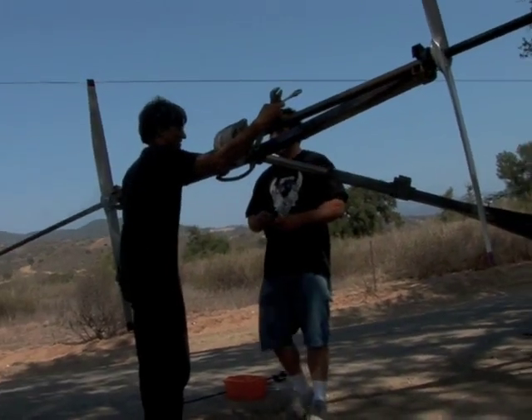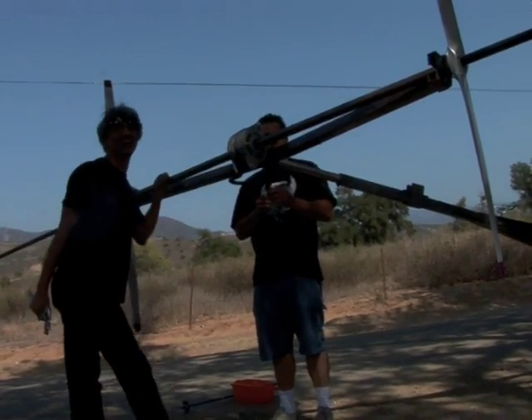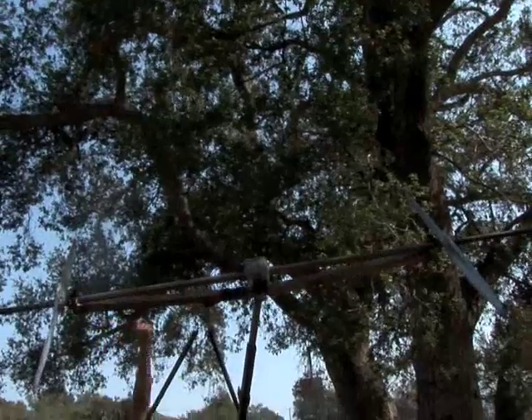Got lucky there, huh? Good thing the officer was into wind power. Here he is raising this monstrosity.